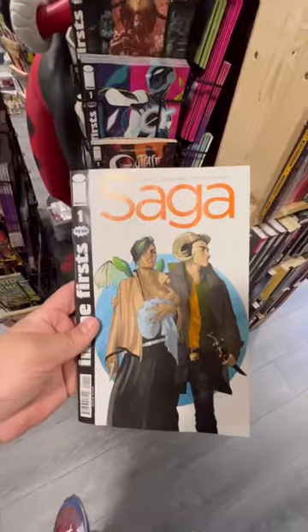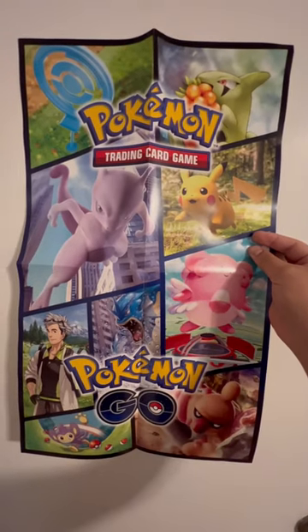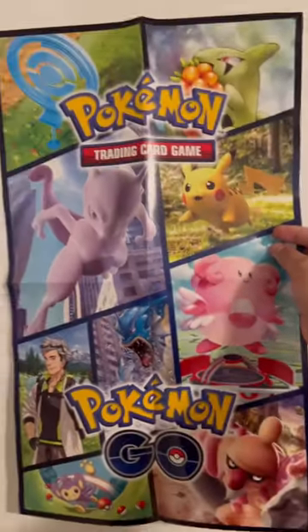They also had sports cards and cards for every game you could think of here. I ended up picking up Saga and this Pokemon poster. If you're generally into nerdy stuff, this is a great place to be.